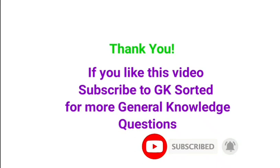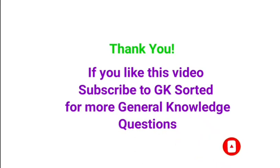If you like this video, please subscribe to this channel GK Sorted for more such videos. Thank you. Bye.